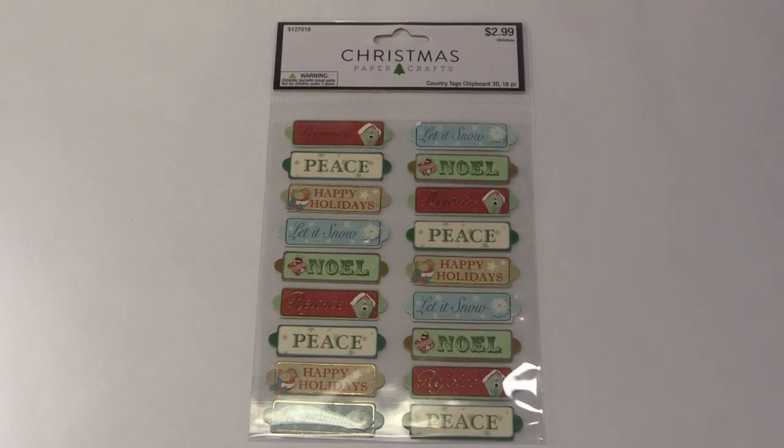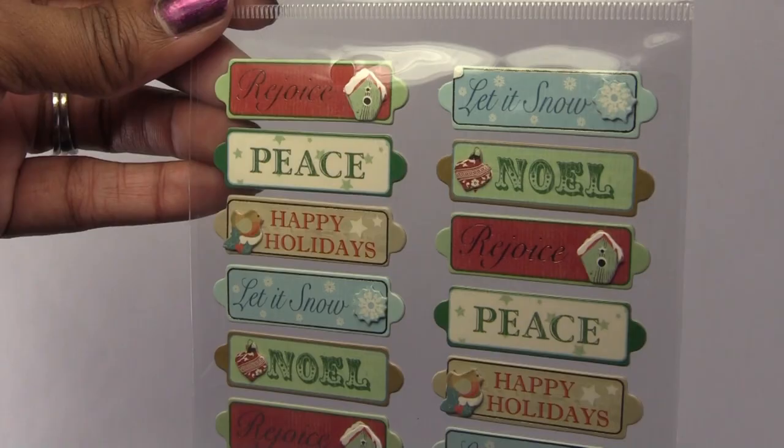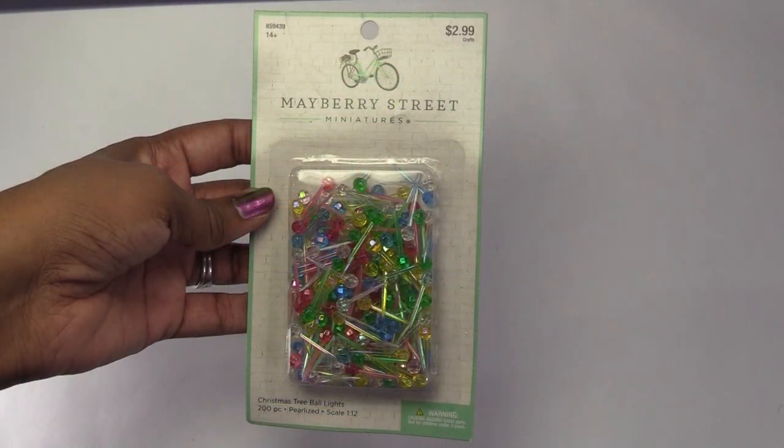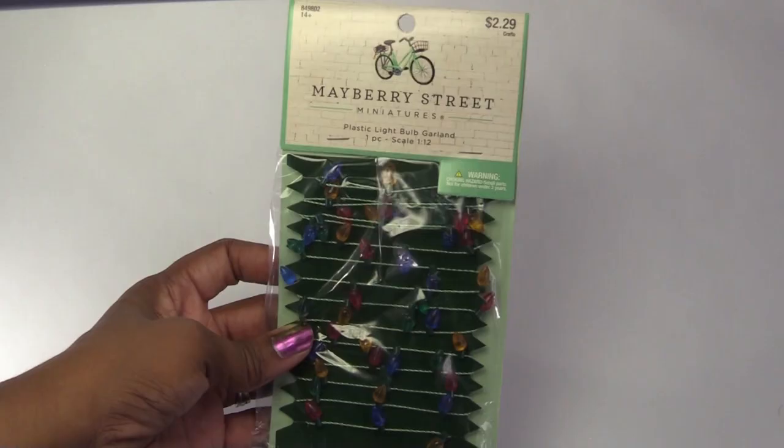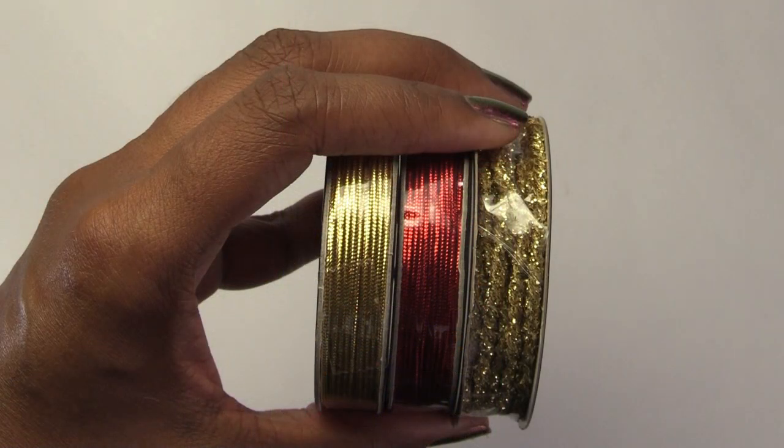These are some tags that might make good wall hangings. Now the next few items are from the dollhouse miniature section, and I didn't get much from here because these things were not on sale. This ribbon is from the sewing section, and it was marked down to $1 each.